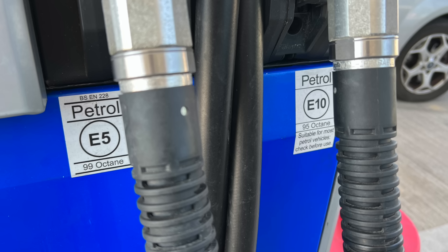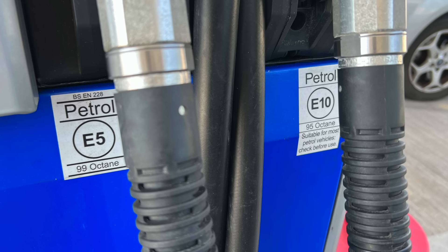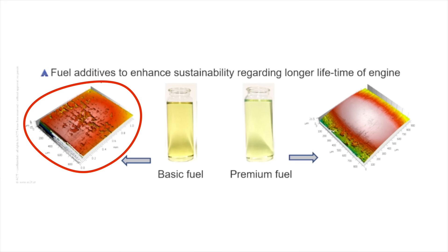In Europe, they have both premium fuel and regular fuel at the same octane. Here in the U.S., we're used to having 87, 89, and maybe 91 or 93 octane gasoline, where quality varies with octane. But in Europe, they have the same octane fuel with and without the premium additive package — making for a much better comparison. And that's what the guys at ACT saw: the basic fuel had more wear than the premium fuel.